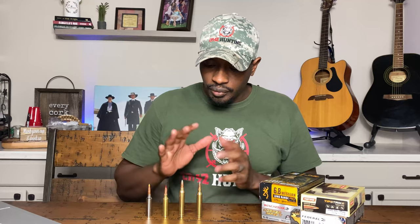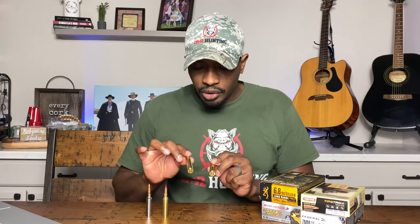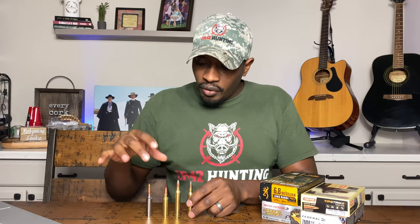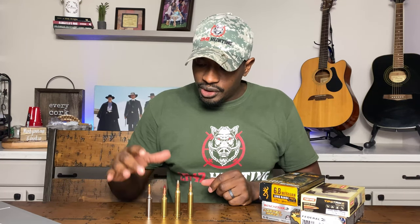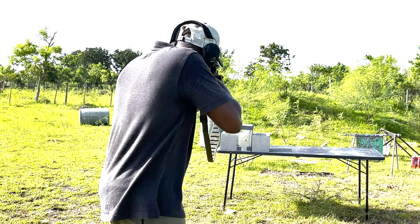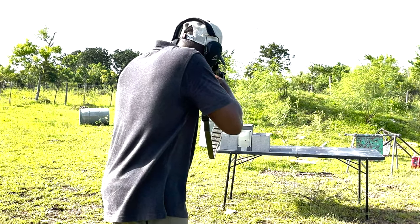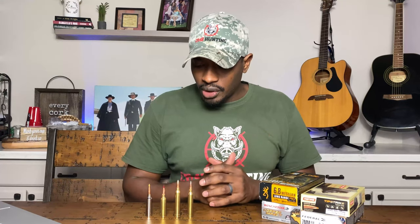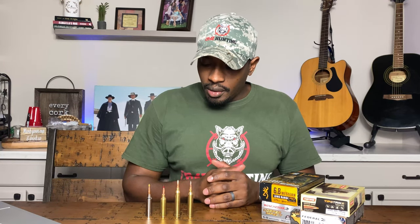The .300 Win Mag has been used all over the world. Both of these are built-in Magnum cartridges, as you can see here. And then you move over to the new kid on the block, which is the 6.8 Western. There were a lot of people who were very skeptical of it from the very beginning. The 6.5 Creedmoor came out a long time ago and got popular a few years ago. People do use it for hunting, but its primary purpose was long-range target shooting.